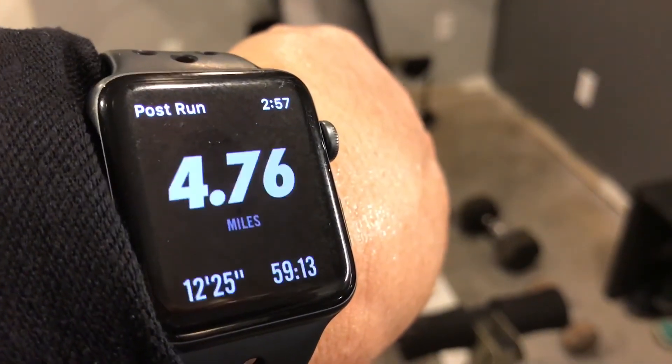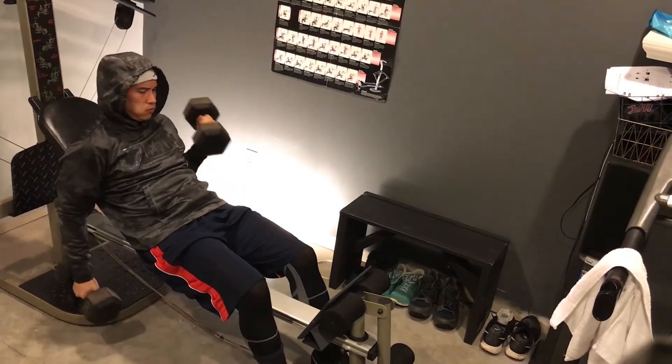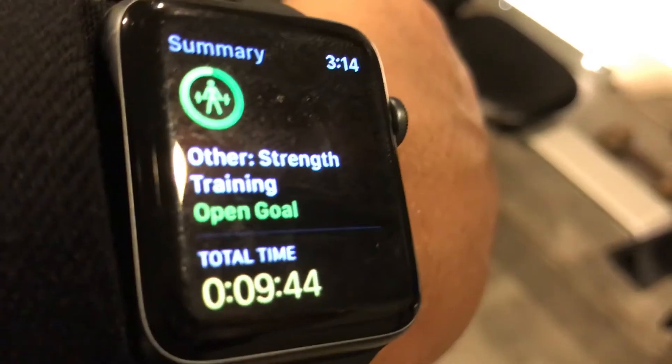Four point seven six miles. Even if it's ten minutes — let's do what you can.